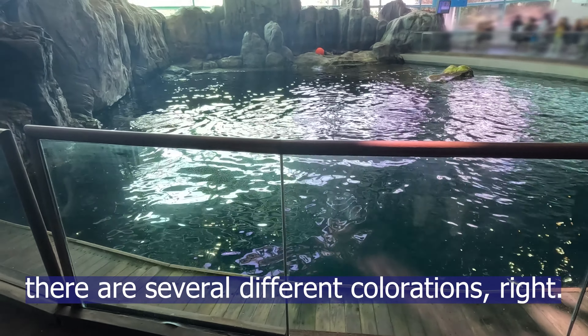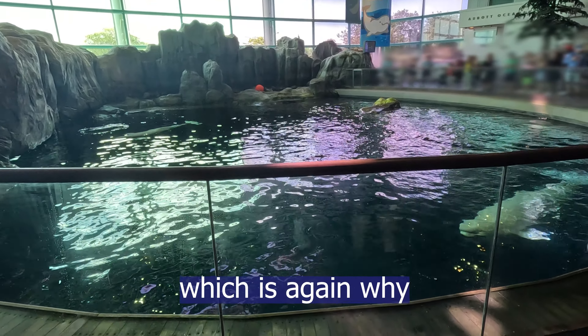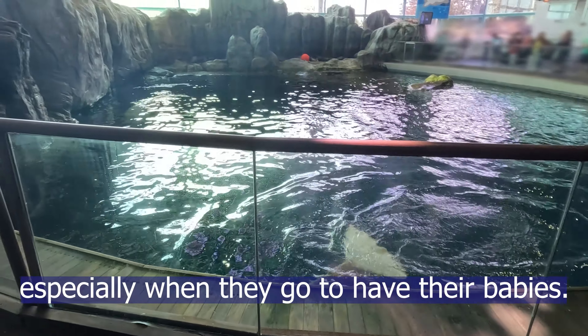This is meant to mimic an estuary, which is an area where a body of fresh water like a river meets the ocean. Lots of sediment gets brought up from that river, which creates a nice flow of food for smaller animals. Those smaller fish create a steady food supply for large animals like beluga whales, which is why estuaries are super enticing to belugas, especially when they go to have their babies.